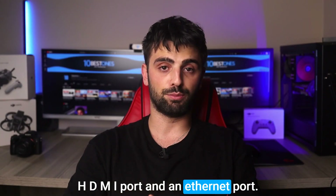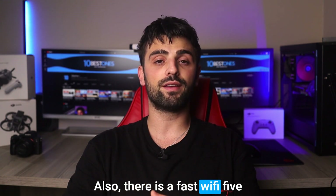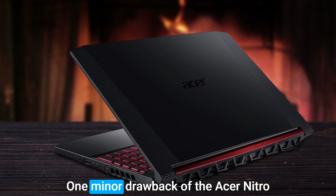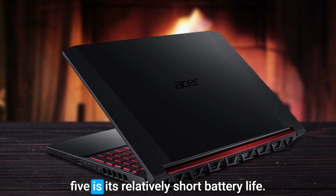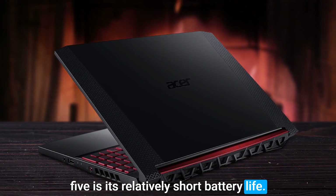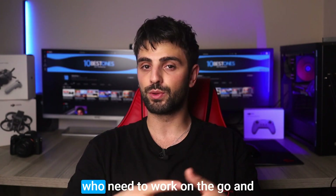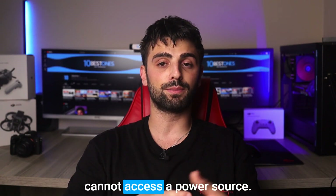two USB 3.1 Type-A ports, an HDMI port, an Ethernet port, and a fast WiFi 5 connection, keeping you connected to the internet anywhere. One minor drawback of the Acer Nitro 5 is its relatively short battery life, lasting up to 5 hours on a single charge, which may not be sufficient for users who need to work on the go and cannot access a power source.